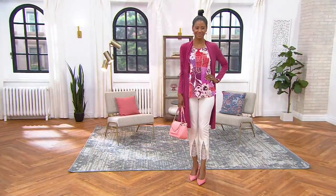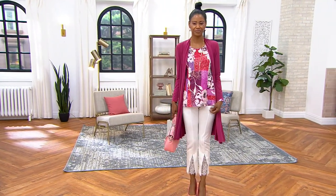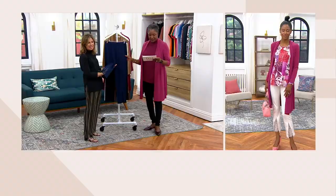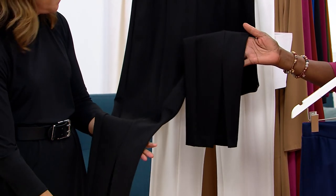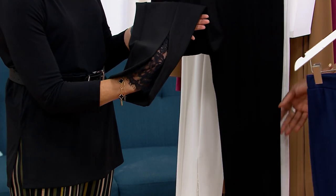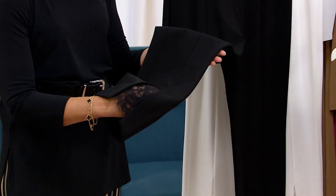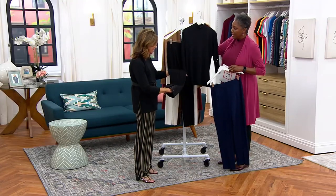Katia is wearing the vintage ivory — so pretty. We have it in the navy, dark ink — stunning, elevated — and then your black. This goes to your black tie event. This you're going to wear on New Year's Eve. This you're going to wear to any party, because the lace elevates it.